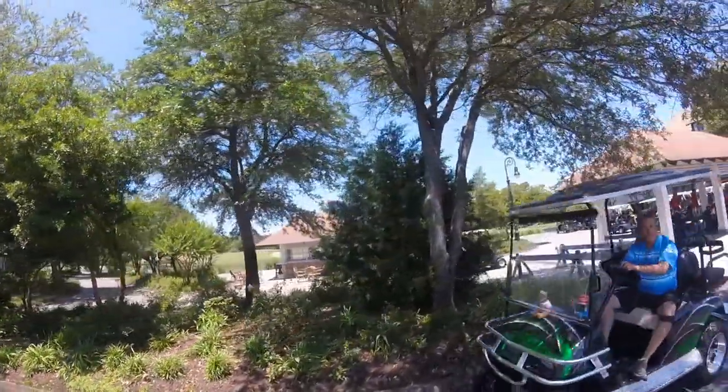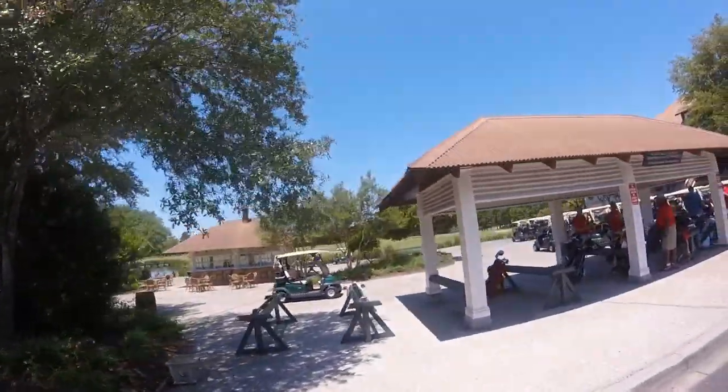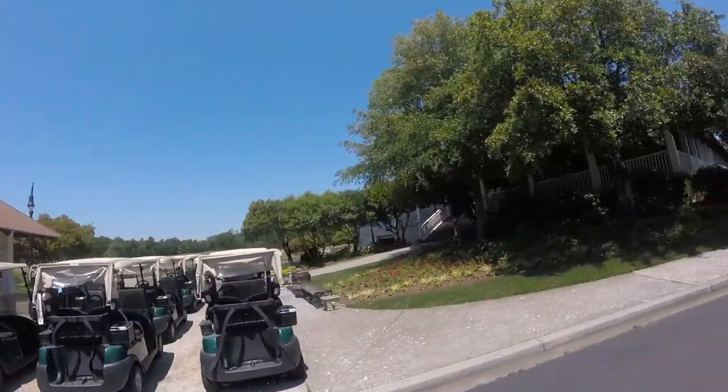The Barefoot Resort community is graced with the Myrtle Beach Fab Four championship golf courses: the Love, the Fazio, the Norman, and the Dai courses. Look at one of the beautiful clubhouses.